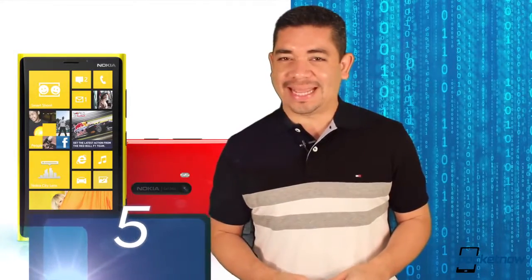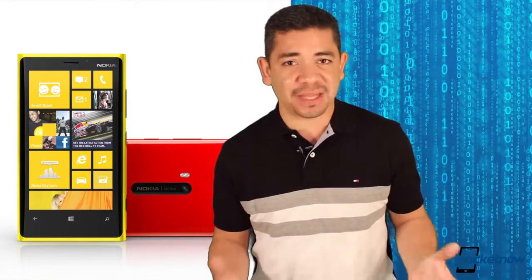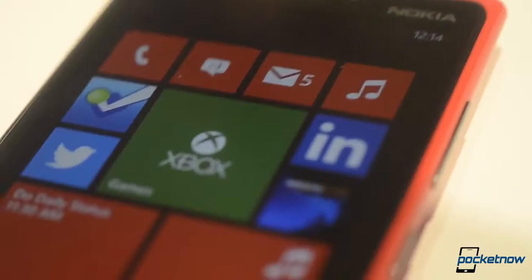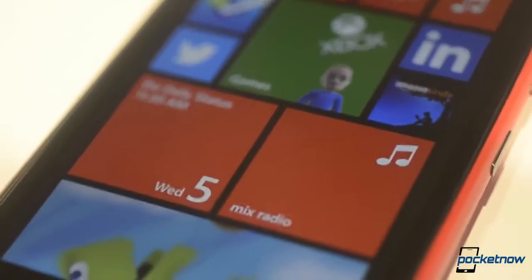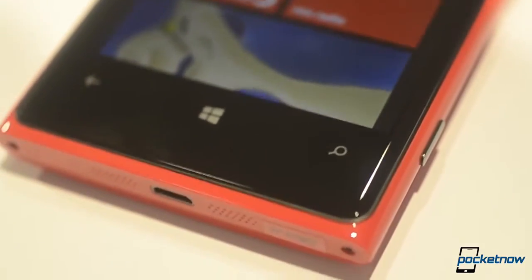Number 5, the Nokia Lumia 920. Even though this device was launched last year and it doesn't have a 1080p display, this is still the smartphone camera to beat, and there are a ton of innovations included on this device that are still not included on any of the smartphones that have been launched in 2013.